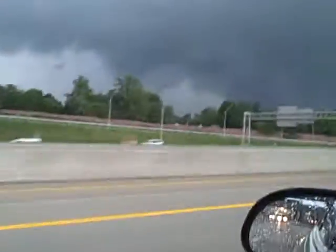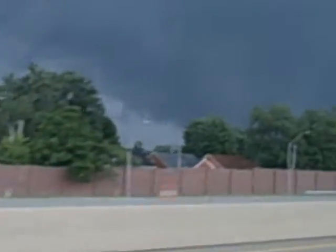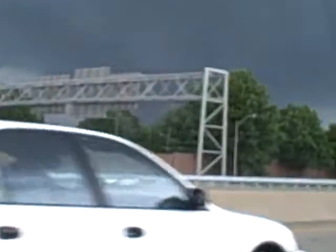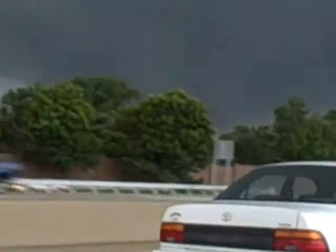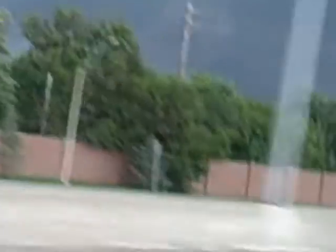Heavier precipitation back to the south, and in a real strong situation many times you'll see that hook actually wrap all the way up — the precip wraps all the way around the tornado or the funnel cloud. In this case it's not as well defined as what we might see in a huge supercellular storm like they had down south, like they had out west in the Joplin area.